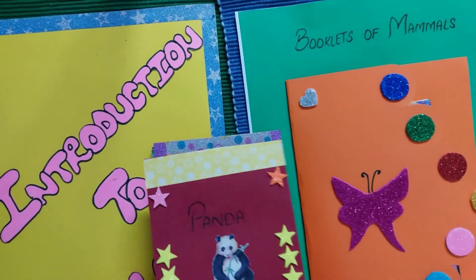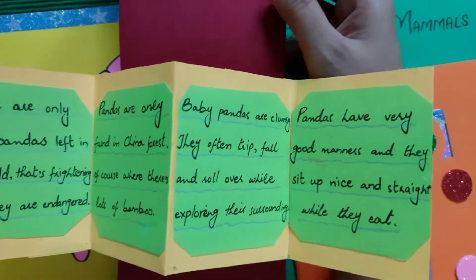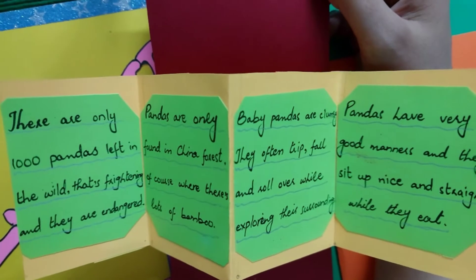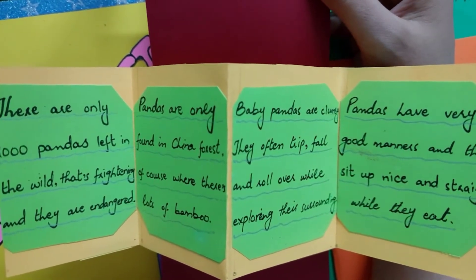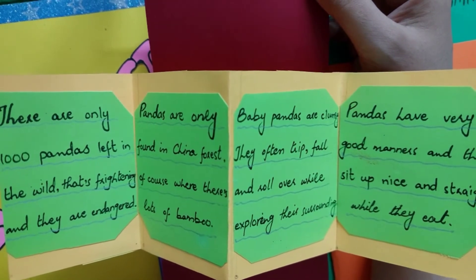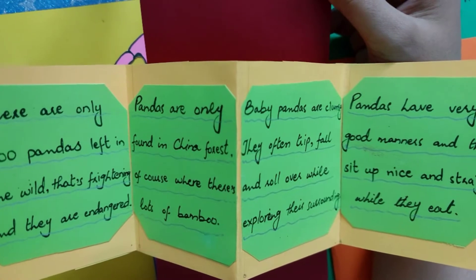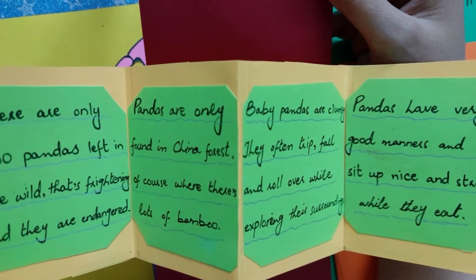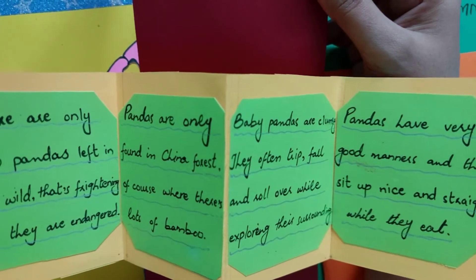The next booklet is panda. There are only about a thousand pandas left in the wild — that's frightening — and they are endangered. Pandas are only found in the forests of China, of course, where there are lots of bamboos.